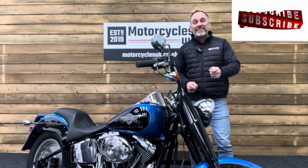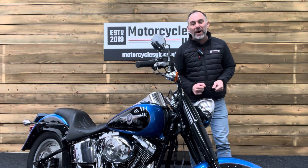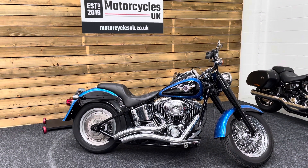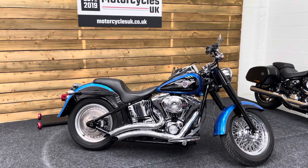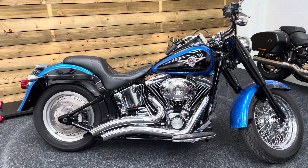Hi and welcome to Motorcycles UK. Today I'd like to show a short video on this absolutely beautiful Harley-Davidson Fatboy. Here we have a Harley-Davidson FLSTFI Fatboy. This is a 2004 bike on a 54 plate with just 11,087 miles and one owner from new. This bike is in exceptional condition.